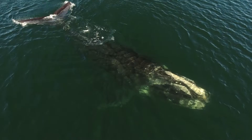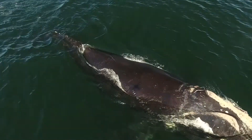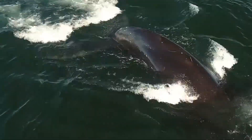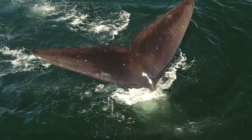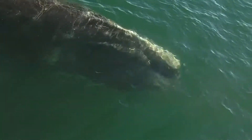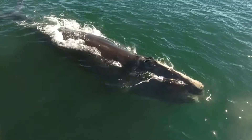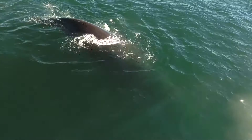An adult right whale can grow to more than 50 feet, but unlike other whales in Maine waters, the right whale has no dorsal fin. That tail is another thing that makes the right whale easy to spot — it's large and black with a deep notch and smooth edges. They also have raised rough patches of skin on their heads where small crustaceans called cyamids congregate. These patches of skin are called callosities and are photographed to help researchers identify individuals.